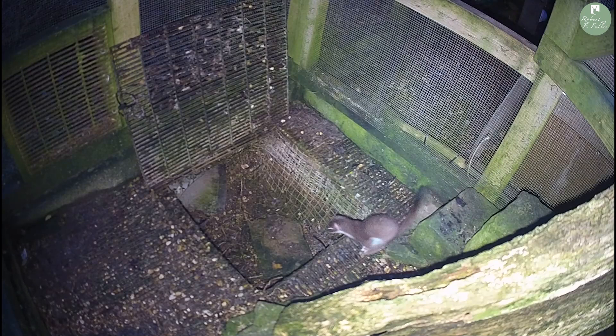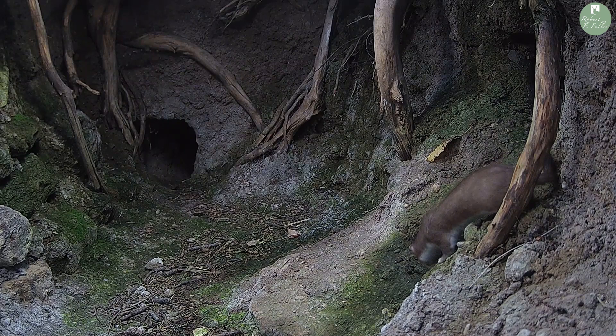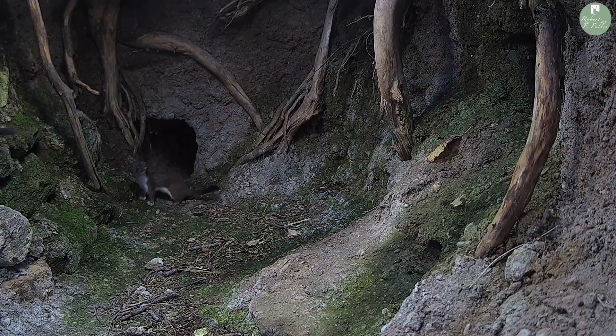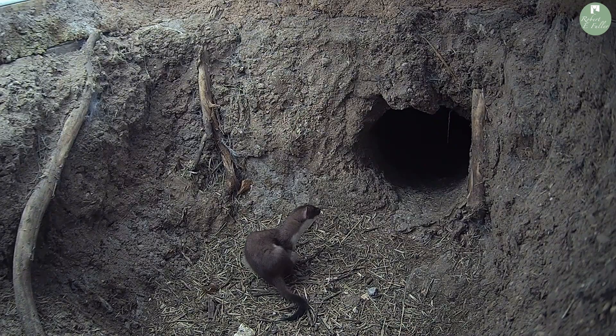That night I watched the cameras closely to see how they got on. Whisper and Stuart were inquisitive but cautious about the changes to their enclosure. Eventually Stuart jumps over the gate to explore, and after sniffing around a little she finally enters the Badger Cave system. I watched over the next few days as the stoats explored every nook and cranny, becoming more comfortable in their new larger home. Seeing the stoats at ease in this new enclosure, I knew they were getting ready for their next stage of rehabilitation.